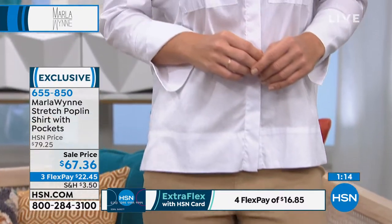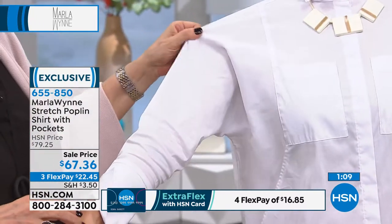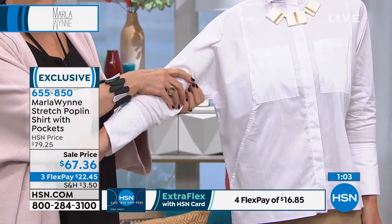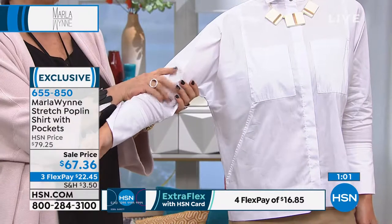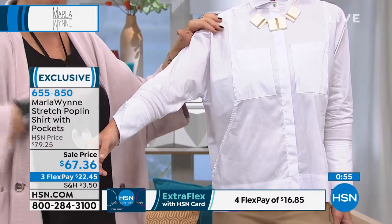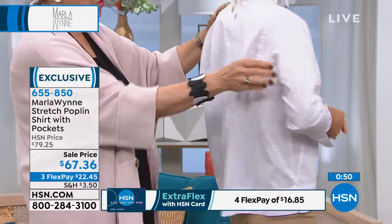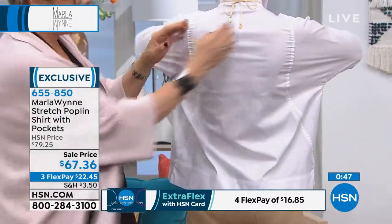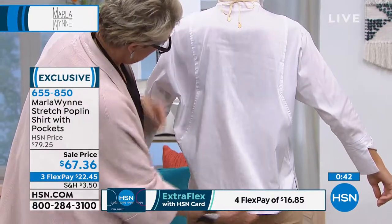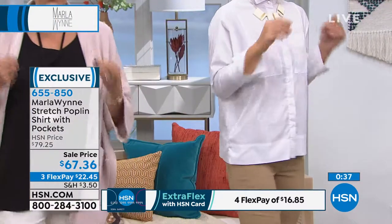This runs extra small through 3X, true to size. It's not even a drop sleeve — there's no inset here, it's a continuous line. So if you carry your weight in your upper arms, you're really going to appreciate this blouse. And when you move forward you don't get the pull, but it's not overwhelming either, because we've put in these seams that give it structure in a very special way.